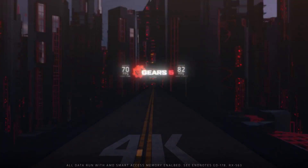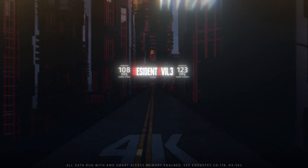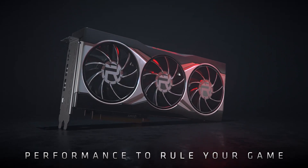Hello everyone, this is Omar with Origin PC. Today I'm going to be talking about the new Radeon RX 6000 series graphics cards from AMD, designed for gamers that demand performance in their favorite titles. The Radeon RX 6000 series graphics cards are an excellent GPU option for your Origin PC desktop.